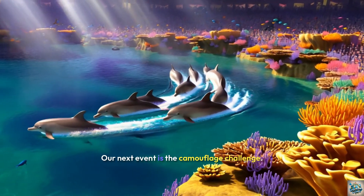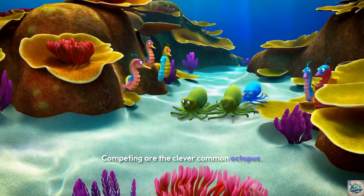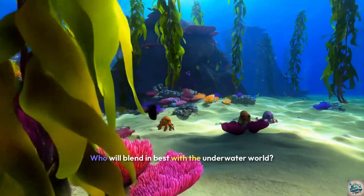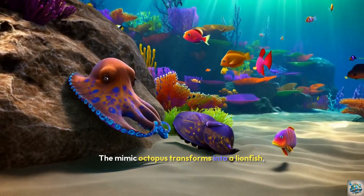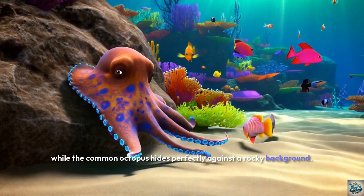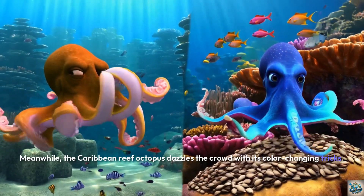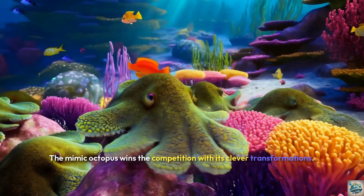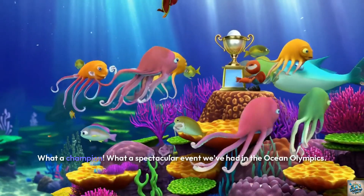Our next event is the Camouflage Challenge. Competing are the clever common octopus, the crafty mimic octopus, and the vibrant Caribbean reef octopus. Who will blend in best with the underwater world? The mimic octopus transforms into a lionfish, while the common octopus hides perfectly against a rocky background. Meanwhile, the Caribbean reef octopus dazzles the crowd with its color-changing tricks. The mimic octopus wins the competition with its clever transformations, leaving the crowd amazed at its ability to mimic other sea creatures. What a champion!